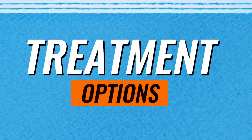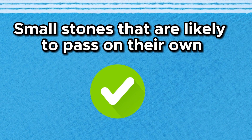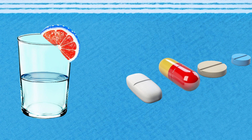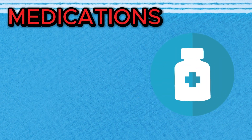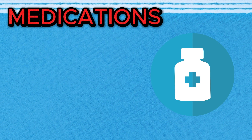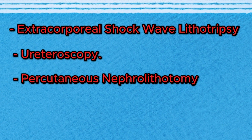Now let's discuss the treatment options for kidney stones. There are several treatment options available, depending on the size, location, and type of stones, as well as the severity of symptoms. For small stones likely to pass on their own, healthcare providers may recommend drinking plenty of water to help flush out the stone. Pain relievers and anti-inflammatory medications can manage pain and discomfort. Medications can also be prescribed to dissolve certain types of kidney stones, such as uric acid stones, or to manage underlying conditions like urinary tract infections or hyperparathyroidism. Other options include extracorporeal shockwave lithotripsy, ureteroscopy, percutaneous nephrolithotomy, and surgery.